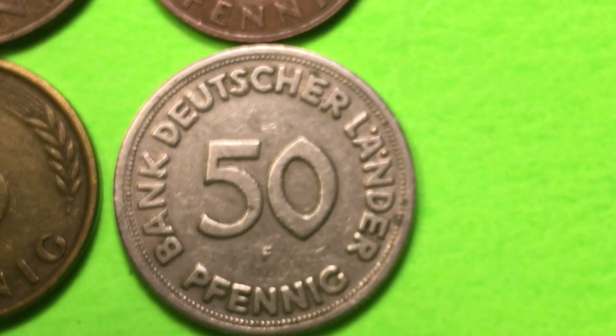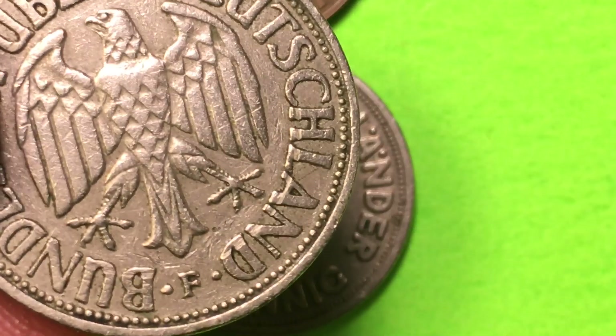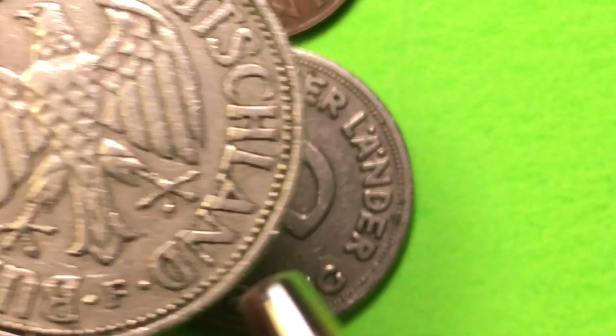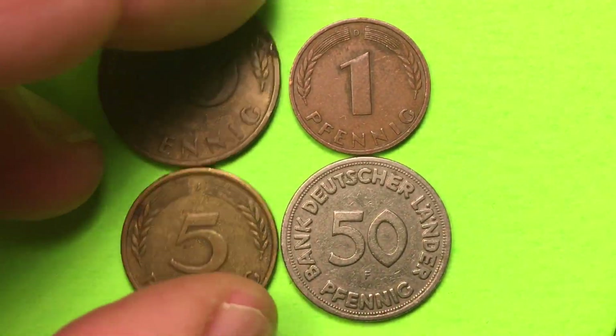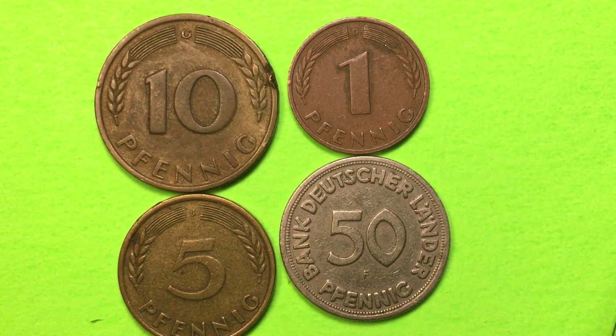You can see the mint mark on these 1950 and onward Deutschmarks by looking right under the tail of the War Eagle. There's the F. So no Deutschmarks and no 2 Pfennig coins in 1949. These are all of the coins that they made, and of course they made each of these with four different mint marks.